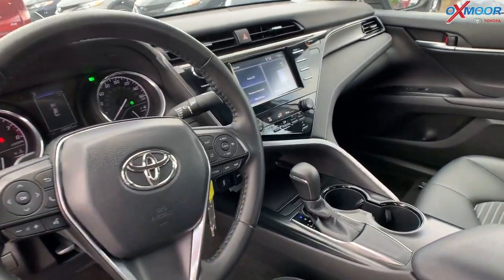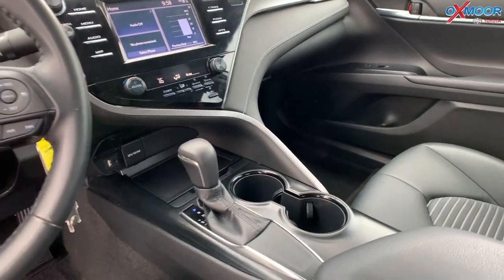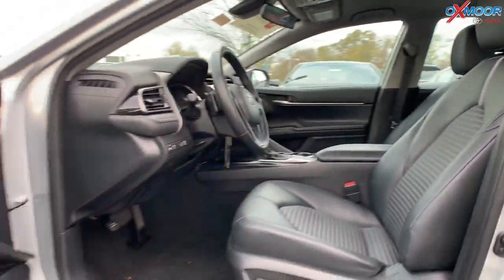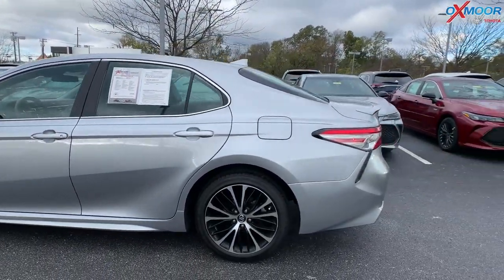There's Bluetooth and a backup camera. This one did just come off a lease. That interior is in a black leather. Mileage is 28,857 and the price is $21,387.